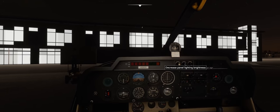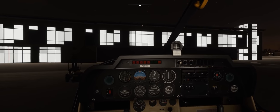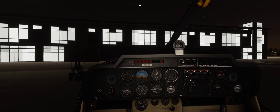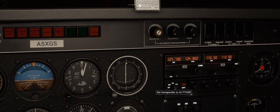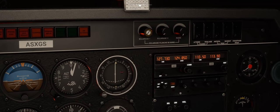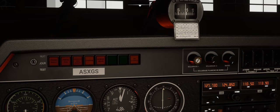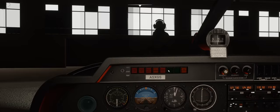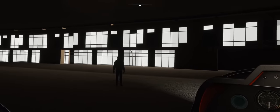Notice what happens when you put the panel light on — your headlight automatically turns off. Some nice little features. Let's turn on the intercom, and we'll squawk — transponder to on. Now we've got an altitude. Set 7000 — that is the VFR squawk in the UK.